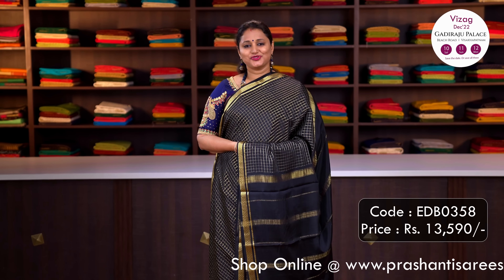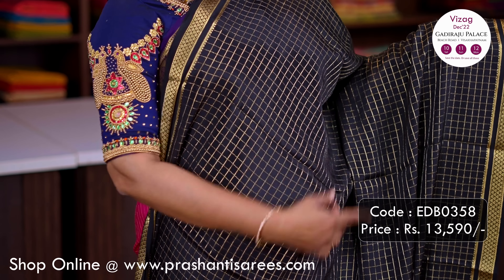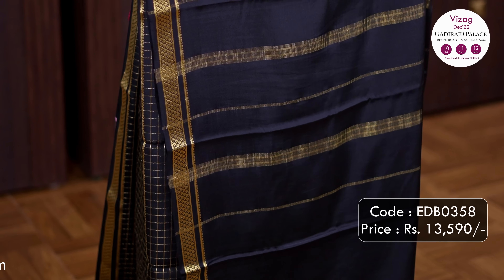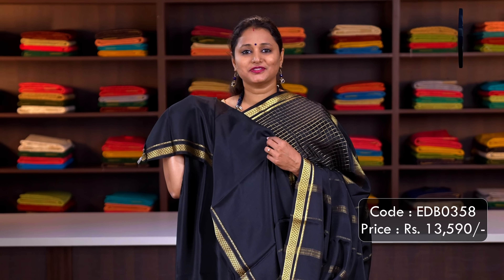Let's move on to checked style sarees. This one is a stunning black single colour saree with simple zari woven borders, along with beautiful zari checked pattern running all over the body, a simple lined pallu, and a plain black blouse. Priced at Rs.13,590.